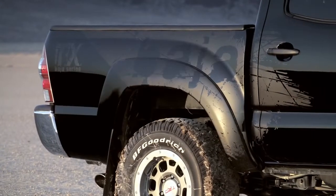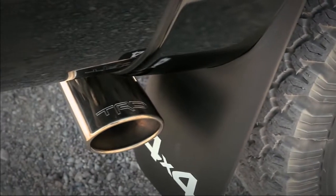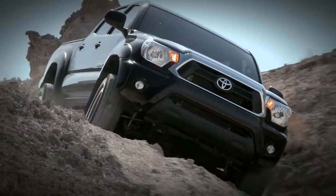Additionally, bold Baja graphics and the TRD etched exhaust tip help identify this as one of the extreme trail-capable Tacomas.